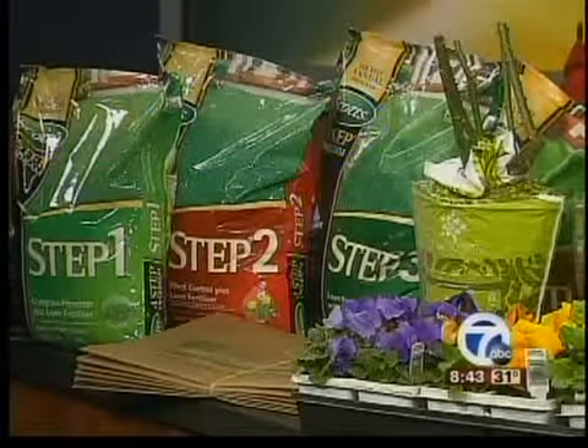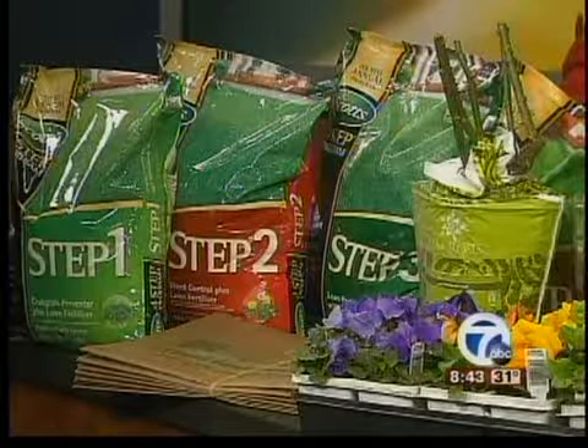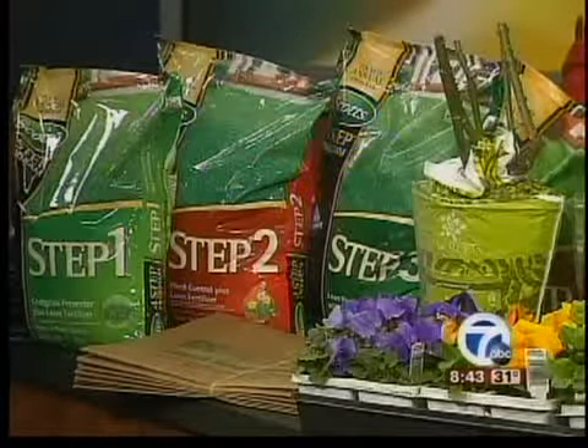Another thing you can think about is a soil pH test. It depends upon what you want to do — if you want to plant vegetables, shrubs, or trees, you kind of need to know what the soil pH is so you're planting the right thing in the right spot. During the month of March, English Gardens is offering every homeowner one free soil pH test.